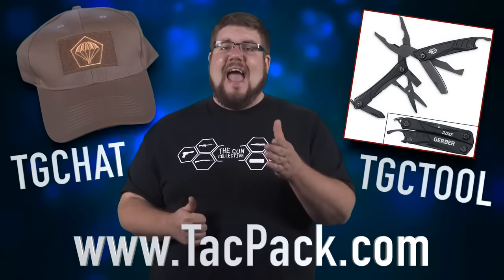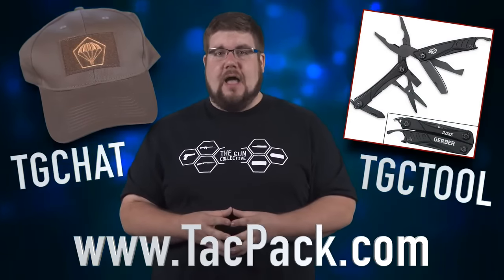If you order right now, you can get either a free hat or a free multi-tool by using the code TGCHAT or TGCTOOL at TacPak.com.